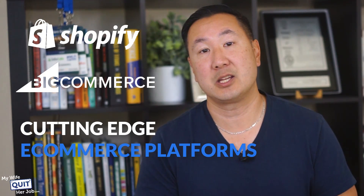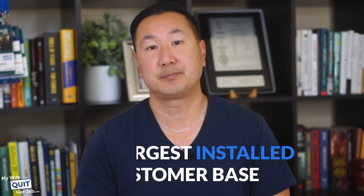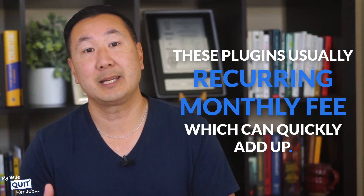My favorite fully hosted shopping carts are Shopify and BigCommerce. Both companies, especially Shopify, have large war chests of cash and are highly unlikely to go out of business. Both carts are well-supported, constantly adding new features, and are considered cutting-edge e-commerce platforms. When it comes to new e-commerce features, developers are first to create plugins for Shopify and BigCommerce because they have the largest installed customer base — their app stores have plugins that do practically anything you need. The only downside is that these plugins usually carry a monthly recurring fee, which can quickly add up. So if you don't want to deal with maintaining your own server and e-commerce platform, you can't go wrong with either Shopify or BigCommerce. The main downside is that it will cost you more money, but you'll avoid all the headaches of managing the technical aspects of your site.